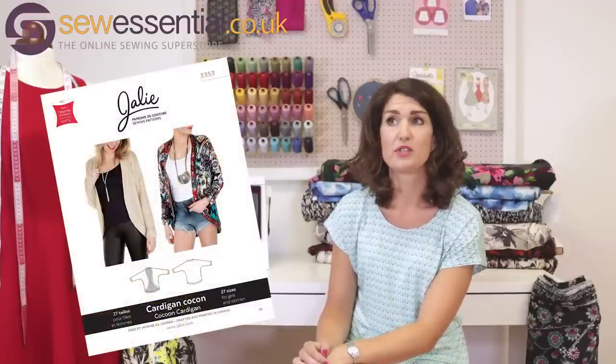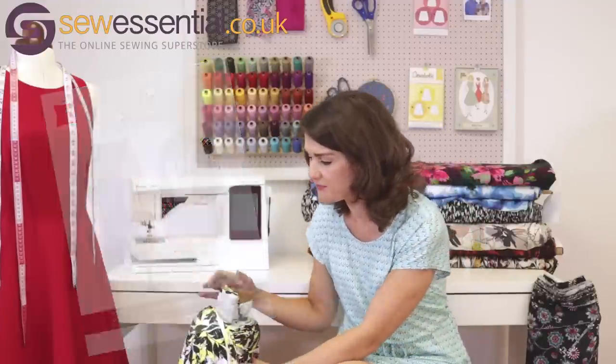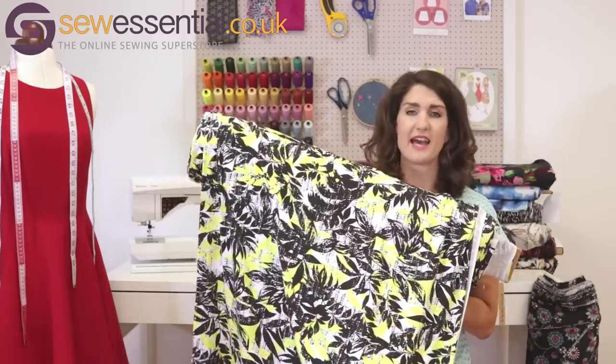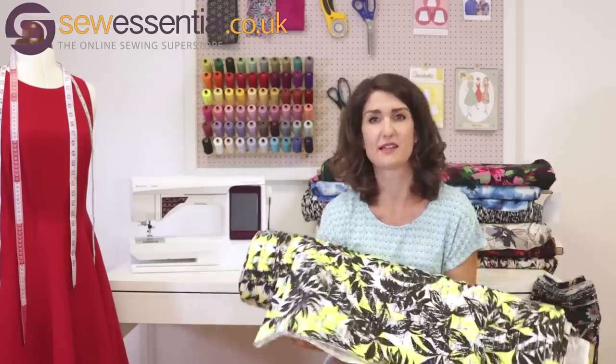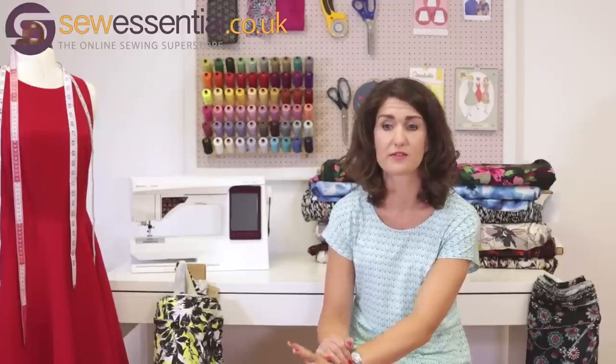There are also some nice everyday wear patterns like the cocoon cardigan, which you should be able to see on screen now. I thought that would be a great cover-up for summer made in a knit fabric — our jersey fabric in lime green, black, and white would be ideal. You could wear it with a simple black dress or some jeans. I'm very excited to try the Eleanor trousers — it will be my first time making fitted trousers, and the Pattern Review endorsement makes it a great one to start with.